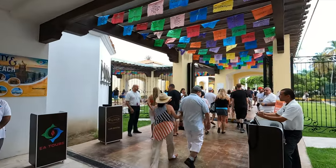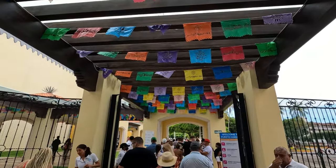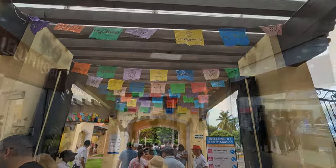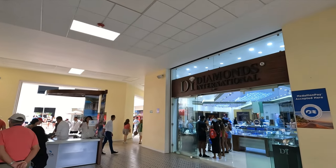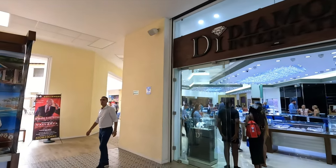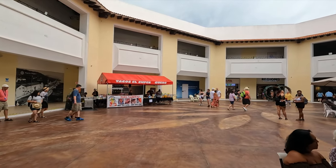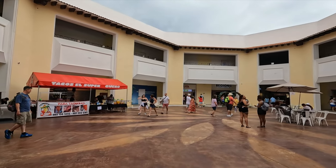If you don't have an excursion booked already, there are vendors selling excursions here. It's decorated in a Mexican style — it's a really fun area to walk through. There'll also be some of the famous port shops like Diamonds International here, and hey, if you have a hankering for some tacos, you can grab those here in the port as well.